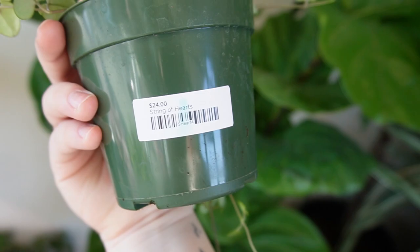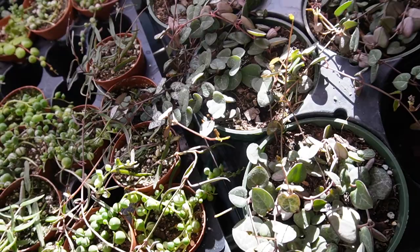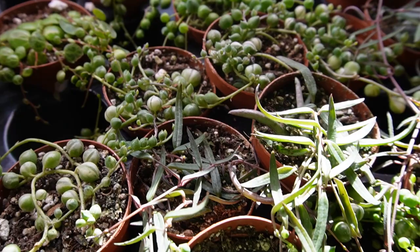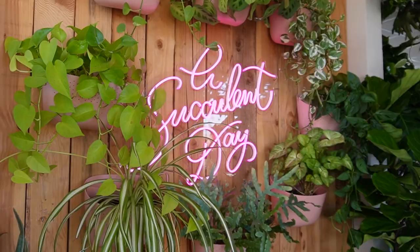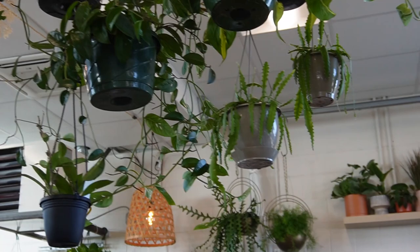That's a really pretty string of hearts up here — $24. They are very brilliant. And look at all these different string-of things: we've got a little string of turtles right there, some variegated string of pearls, and some string of needles. This one is $56.